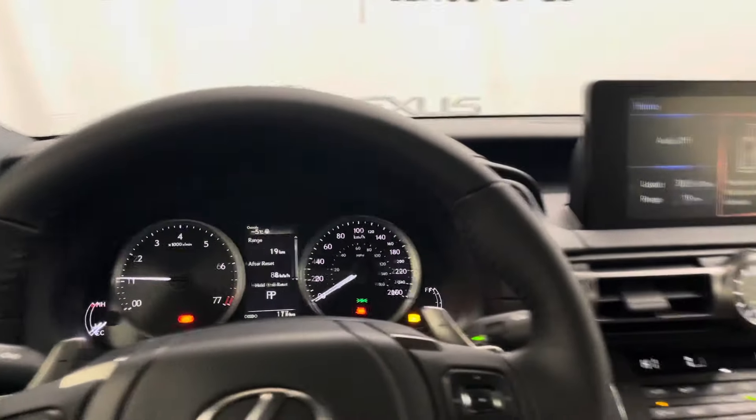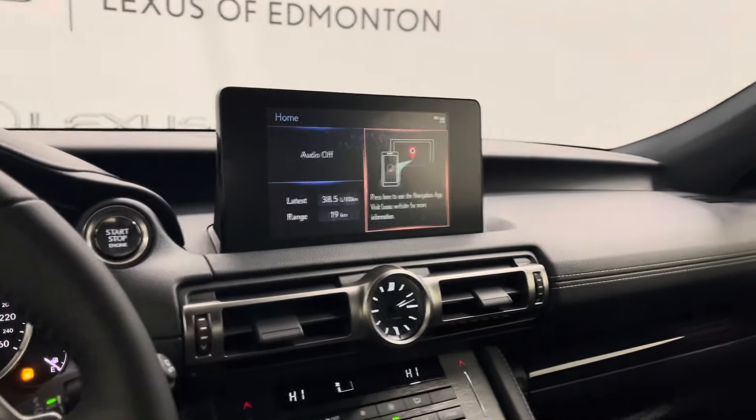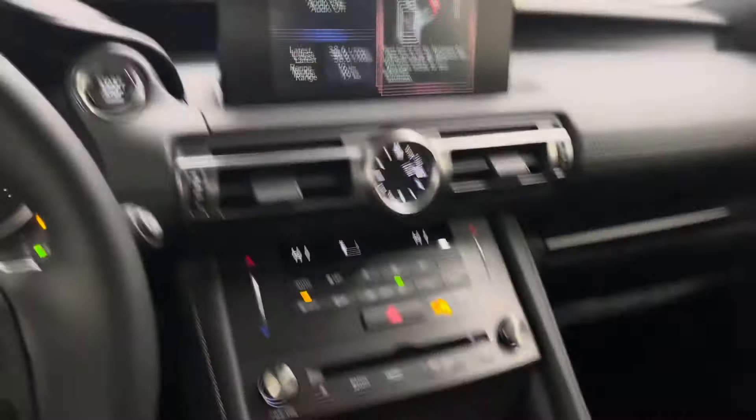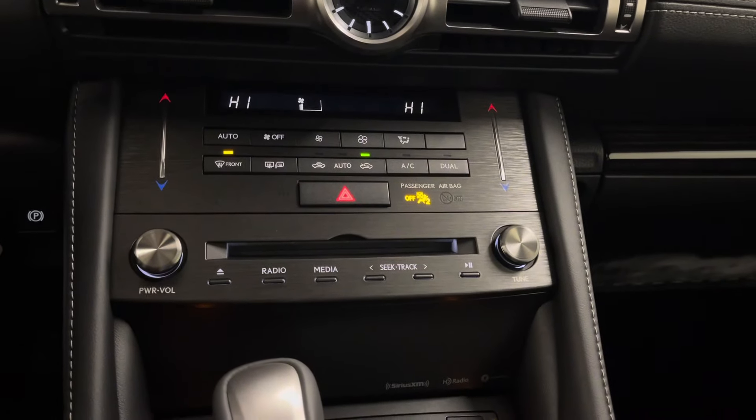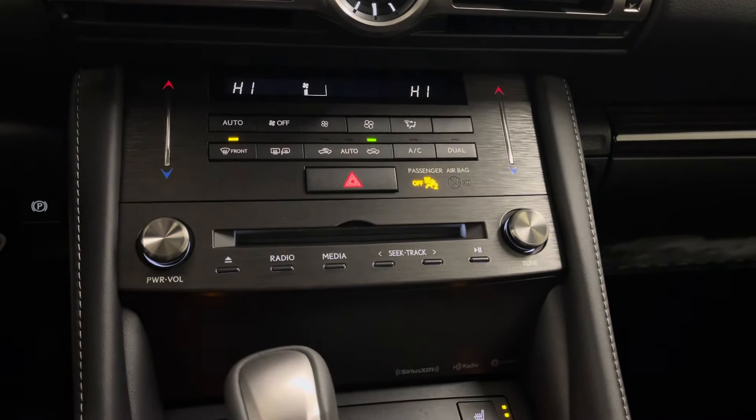You have a leather steering wheel with paddle shifters and all the controls for your dashboard. To your right is your entertainment display that can be controlled from a trackpad. This has your radio, media, and navigation.